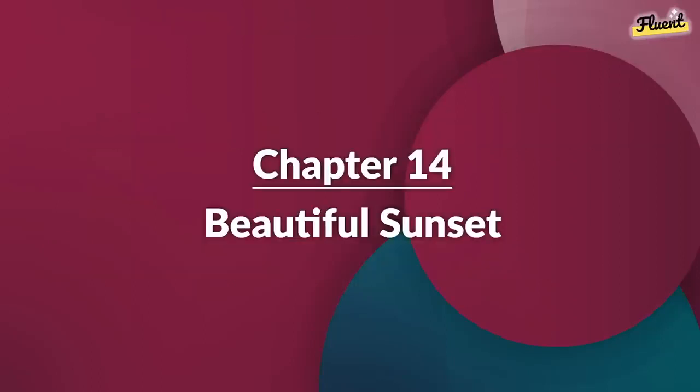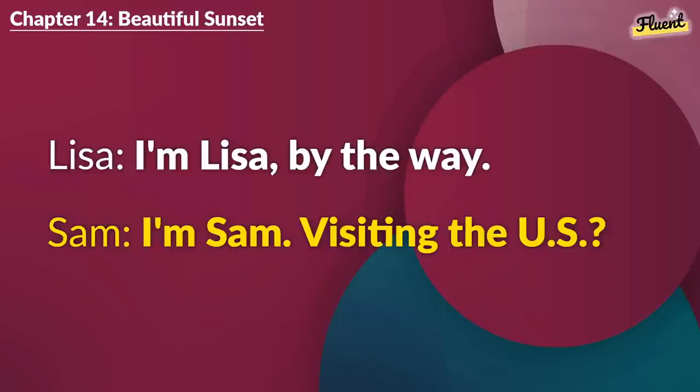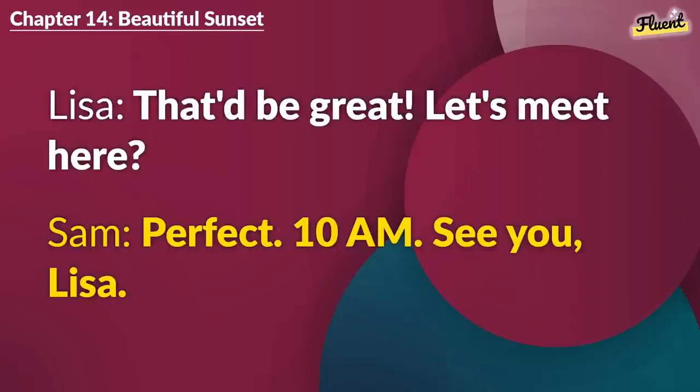Chapter 14 (repeat): Beautiful Sunset. This sunset is breathtaking. It's the best part of my day, watching this. I'm Lisa, by the way. I'm Sam. Visiting the U.S.? Yes. So far, it's been an adventure. It always is. Need a guide tomorrow? That'd be great. Let's meet here. Perfect. 10 a.m. See you, Lisa.